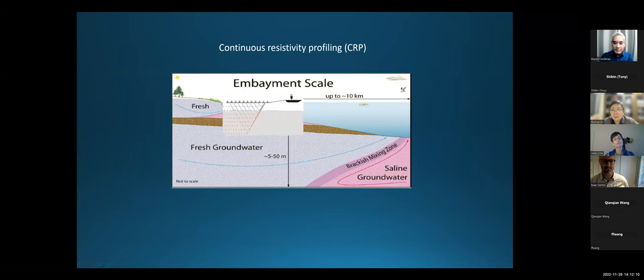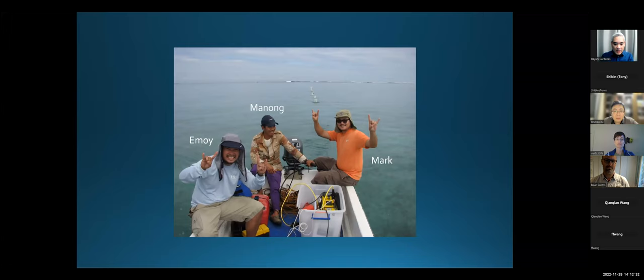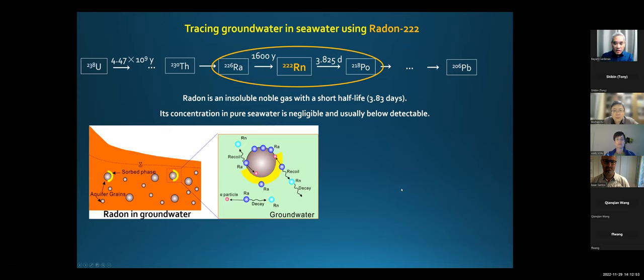At the embayment scale, we use the same technique but tow the instrument that injects electricity behind the boat. The boat moves around with a GPS, so you effectively scan the entire area the boat can travel, at about one to two knots. We are within this lagoon, which has spotty corals, mostly sandy areas and seagrass beds. You can see where the waves are breaking — that's the reef crest of the lagoon.